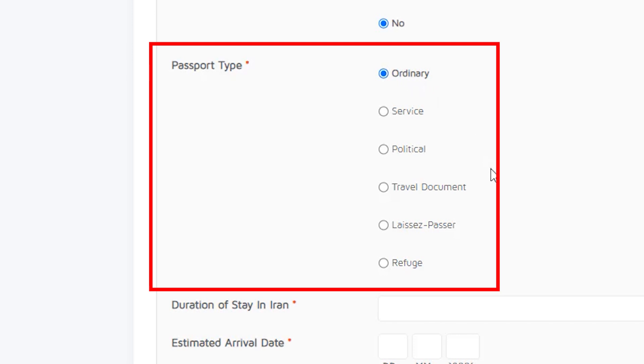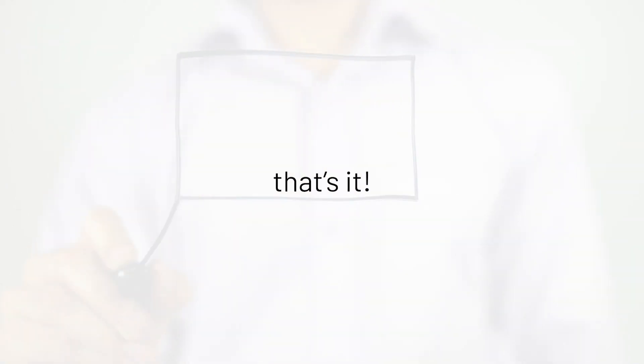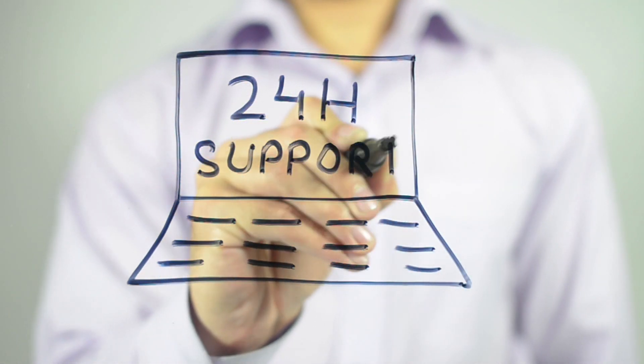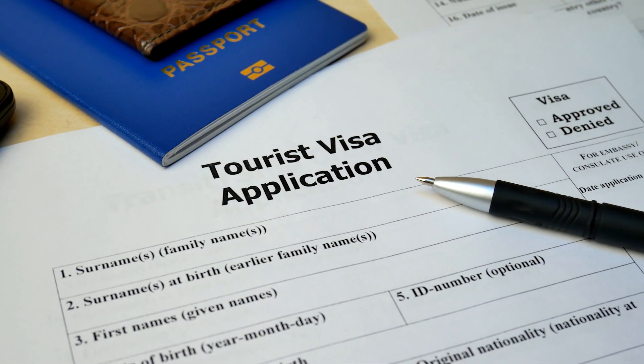Upload your passport and photograph and click submit — and that's it. Tap Persia will contact all applicants within 24 hours. We make the Iran visa process clear, simple, and convenient. We hope to see you in Iran real soon!